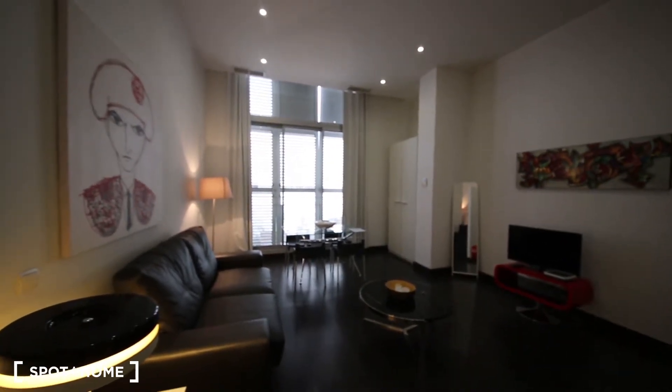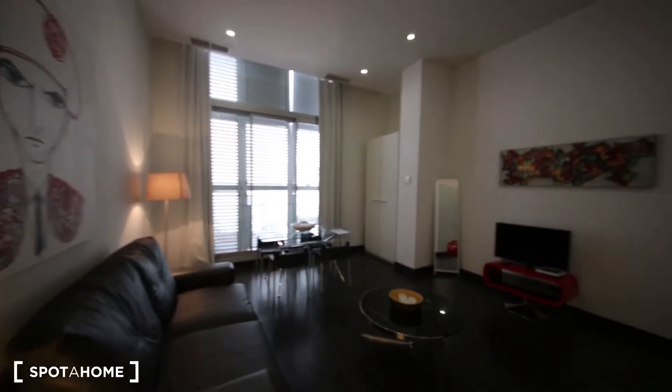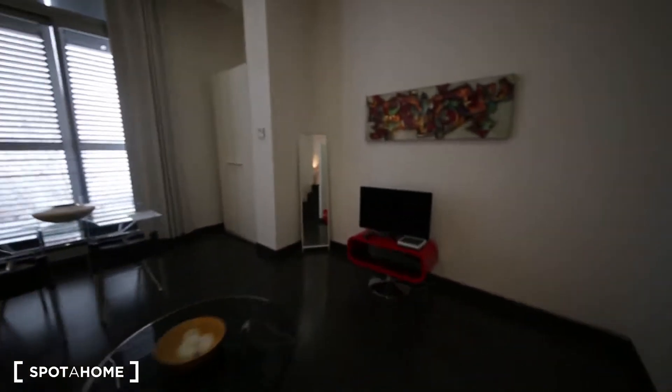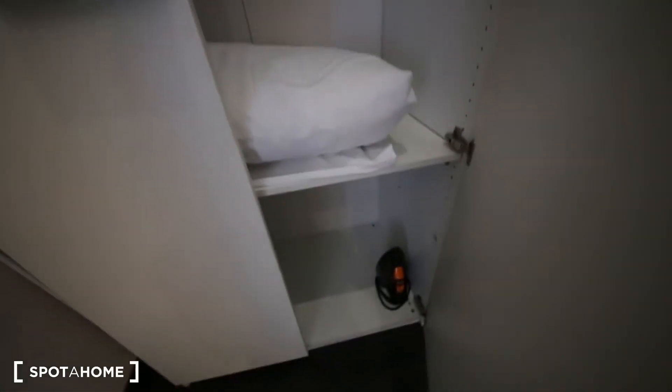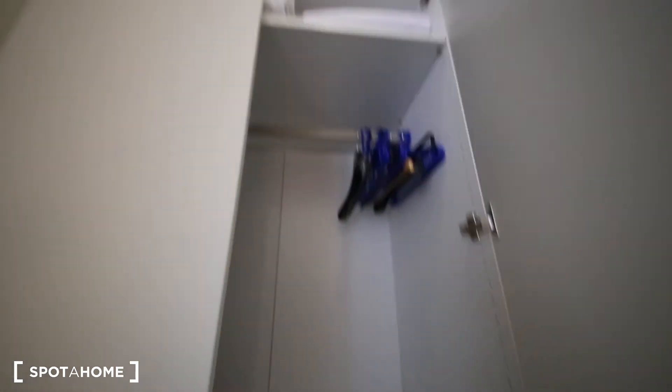From here you can see the living room. There's a TV over there, a mirror, and a wardrobe also. You have an iron and a rail to hang your clothes.